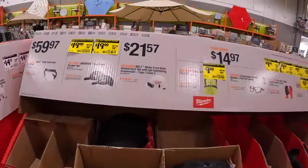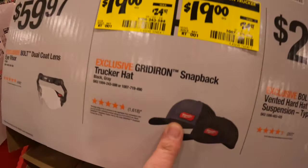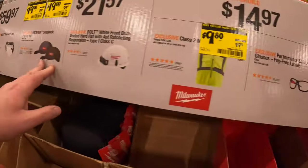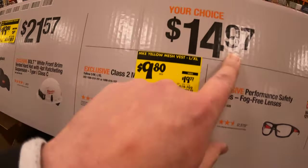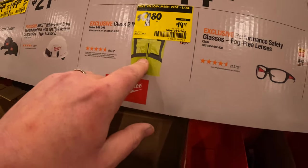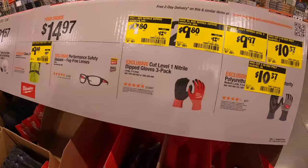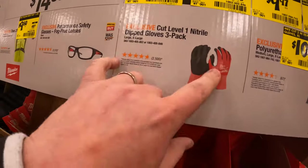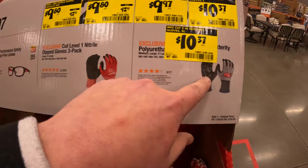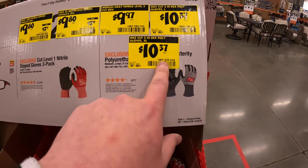When it comes to their headgear, $19 for my favorite hat ever made — it was $24.97. $9.80, was $14.97, your choice for the Class 2 visibility vest or safety glasses. $9.80, was $12.97, for the cut level 1 dipped gloves 3-pack, or the dexterity polyurethane gloves for $10.37.